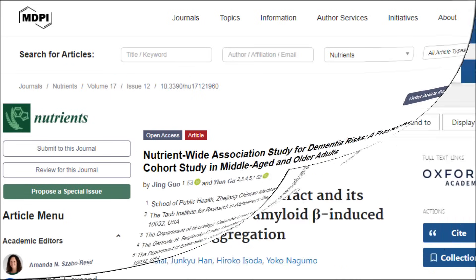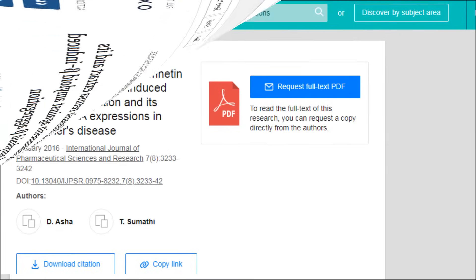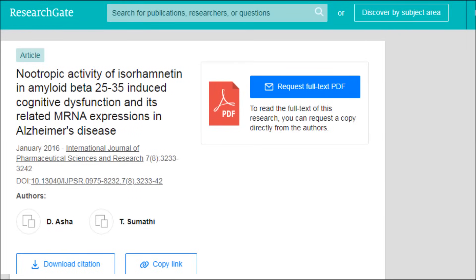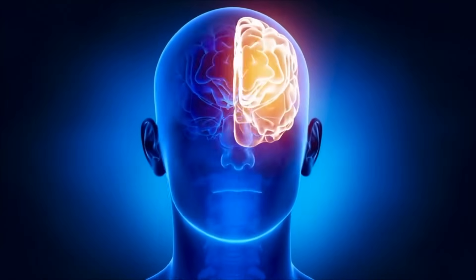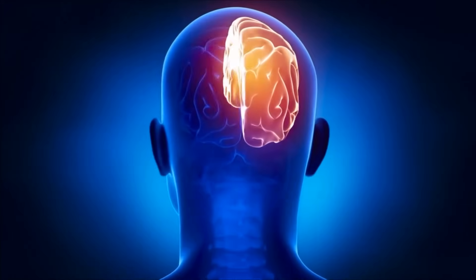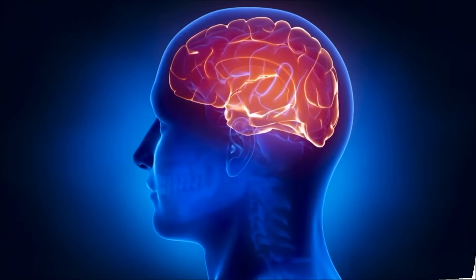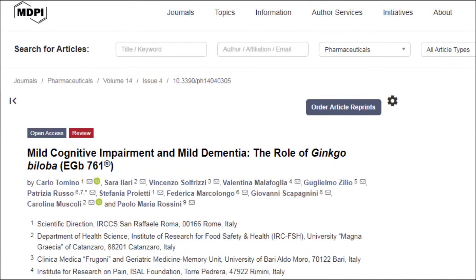Amyloid plaques are hallmark features of Alzheimer's, and isohamnetin has been shown in vitro and animal studies to block amyloid plaque accumulation and even promote its clearance. This in turn helps reduce neurotoxicity, which is key in slowing cognitive decline. Isohamnetin is a flavanol found in fruits and vegetables, but it's also found in ginkgo biloba, which is often used in alternative health spaces for dementia treatment.